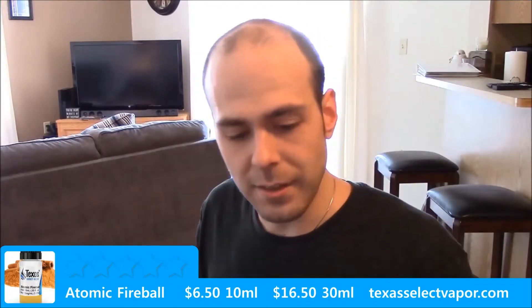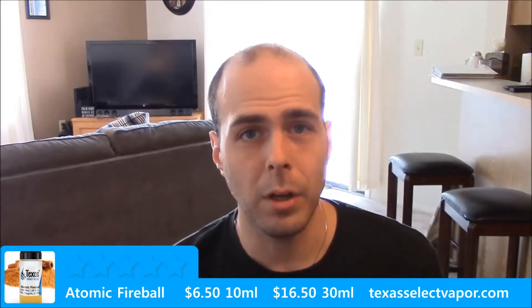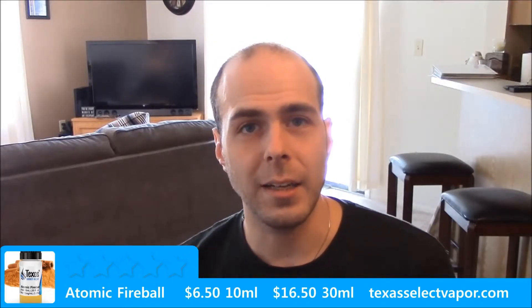I'm not huge on cinnamon flavors but this one is amazing. Even though it's a single flavor, it does have that element of complexity between the sweetener and that artificial taste you're supposed to get with the atomic fireball, and it really duplicates the candy well.